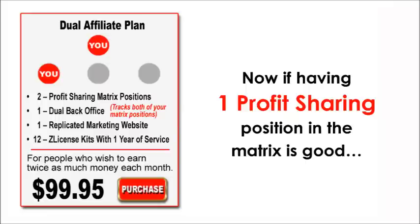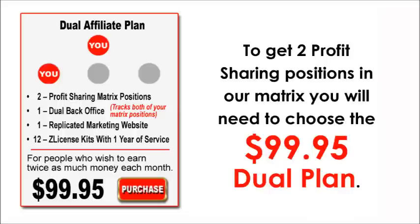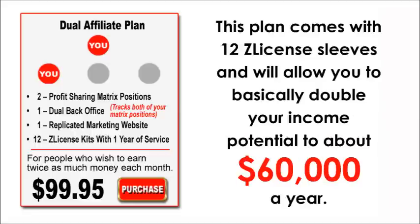If having one profit sharing position in the matrix is good, having two profit sharing positions in the matrix is even better. To get two profit sharing positions in our matrix, you will need to choose the $99.95 dual plan. This plan comes with 12 Z-licensed sleeves and will allow you to basically double your income potential to about $60,000 a year.